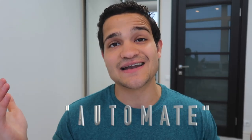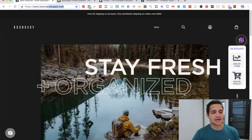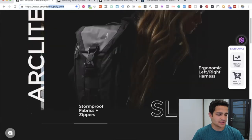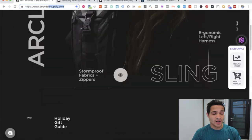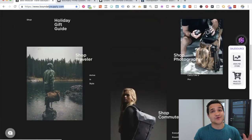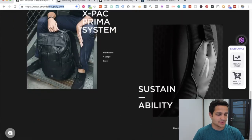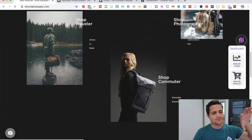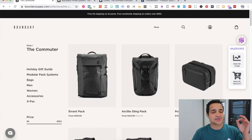Alright, so this is the brand — it's called Boundary Supply, and they essentially sell travel backpacks and outdoor backpacks. The website is very well laid out, beautiful to look at. You can scroll over the picture and it's absolutely amazing. You can see the different backpacks with a very nice black design. It doesn't look scammy or sketchy — it looks extremely professional.